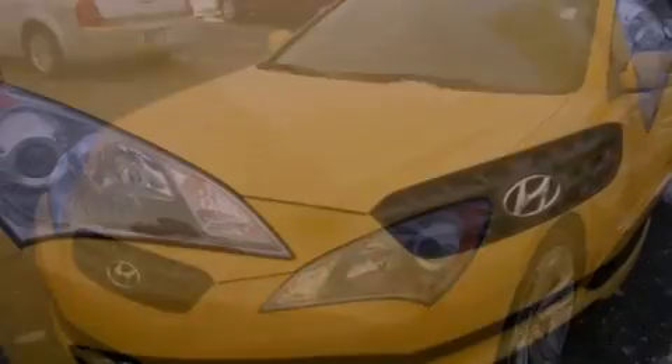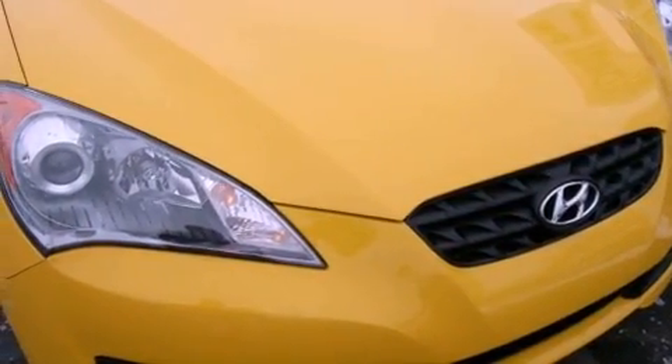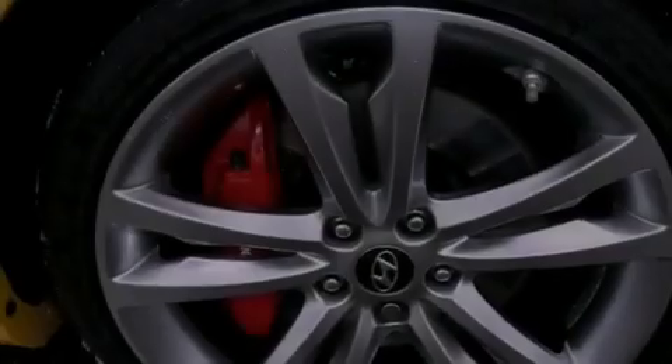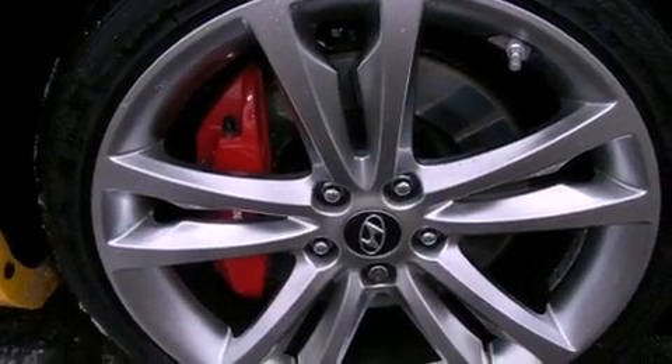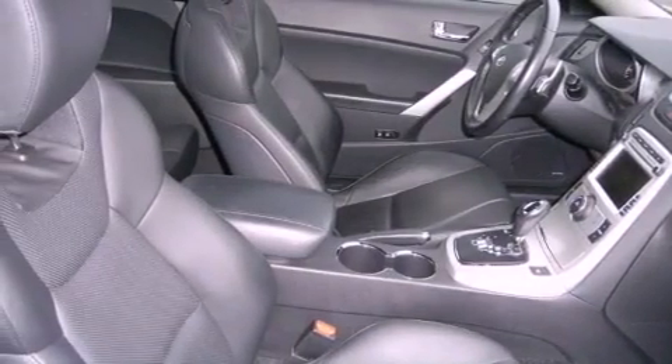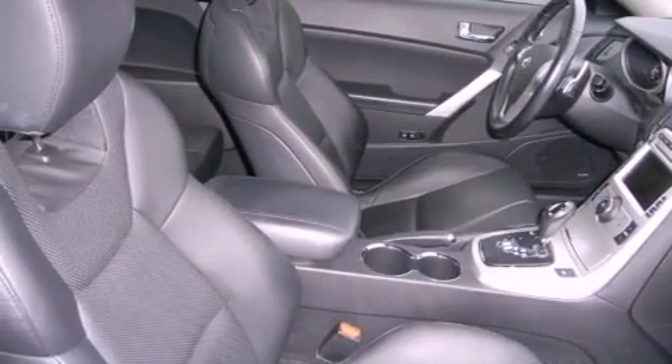All of the following features are included: a low tire pressure indicator, air conditioning, cruise control, a security system, fog lamps, privacy glass, stability control, an anti-lock braking system, full-power accessories, and this vehicle has less than 14,000 miles.